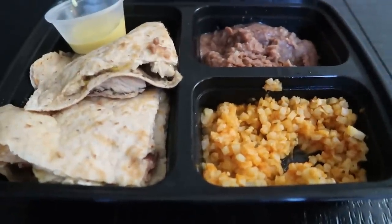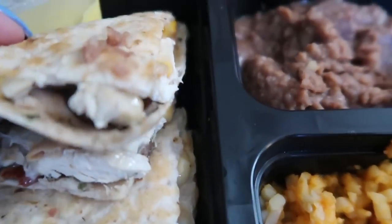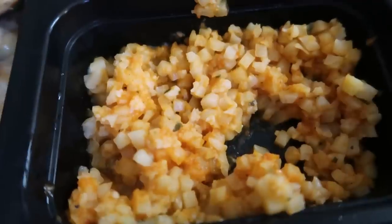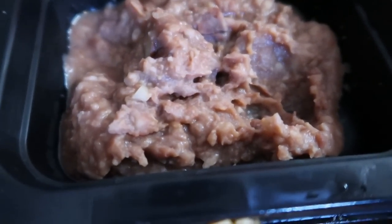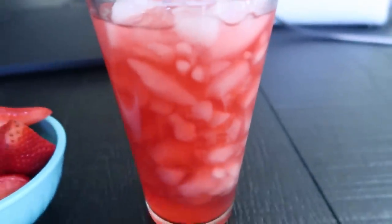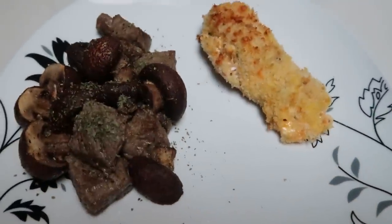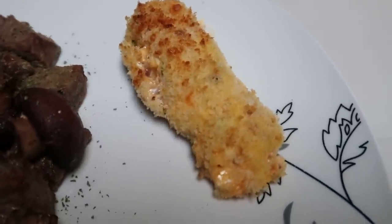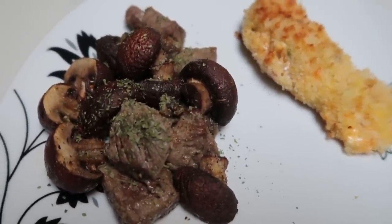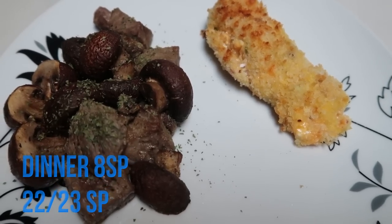For lunch today I'm having my meal prep — a copycat Outback Steakhouse Alice Springs quesadilla with sauce, which is six smart points. On the side I have pomodoro cauliflower rice for zero points, about a quarter cup of fat-free refried beans for zero, some strawberries, and my Starbucks copycat passion fruit lemonade. Lunch is a total of six smart points. For dinner I have leftovers from my air fryer series: a loaded baked potato for four smart points, steak pieces for one point, and mushrooms — total dinner is eight smart points.